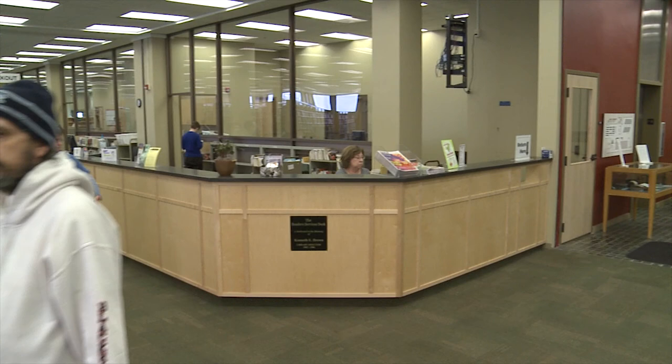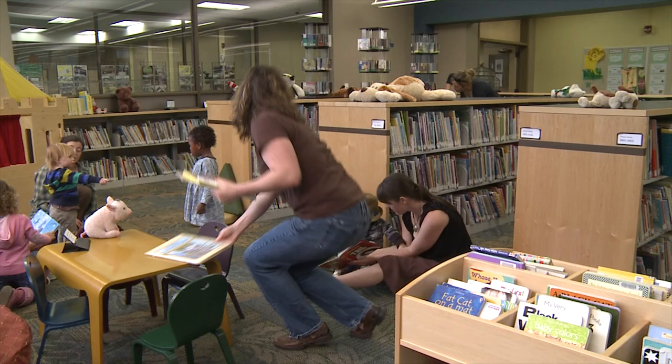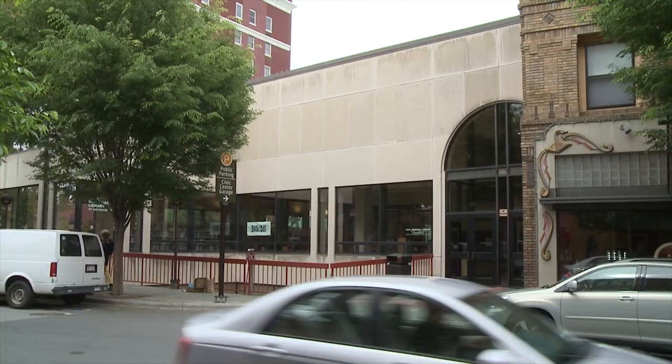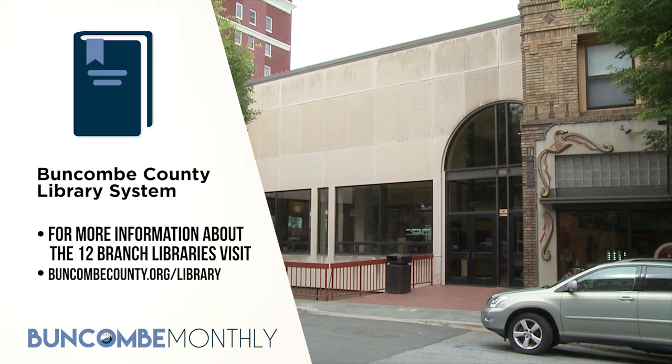They're open every day of the week except Sunday at 67 Haywood Street in downtown Asheville. The children's section, located on the bottom floor of Pack Library, is a great place for kids and families to gather together to check out great books and movies, play board games, hang out, or have story time. They even have a lounge area where kids can go to do their homework or relax with a book. For more information about all 12 branch library locations, you can visit buncombecounty.org/library.